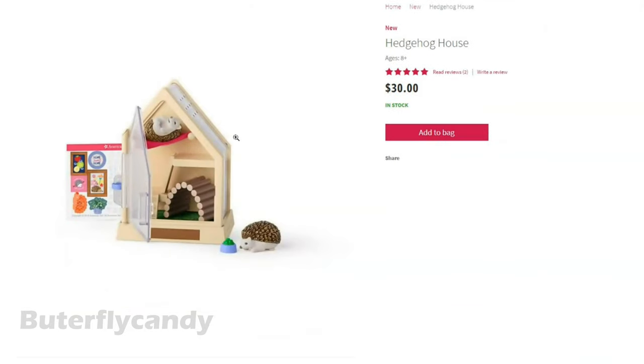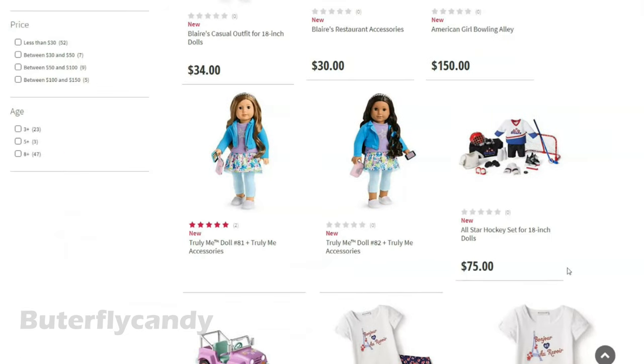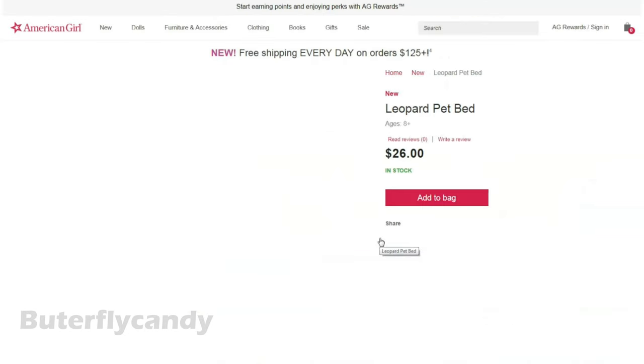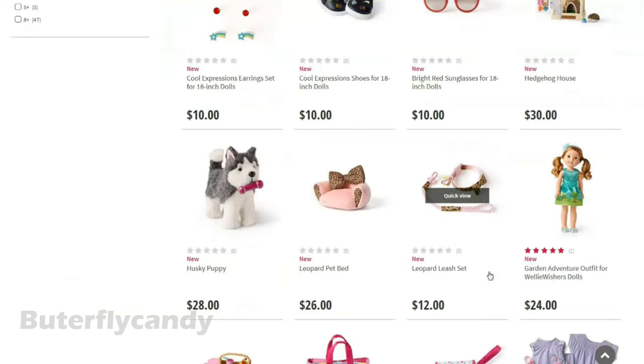Aww, look at the little hedgehog house — oh my goodness. There are so many new items, this is crazy! Ooh, a husky puppy! And a leopard pet bed — this is really a fancy bed. And there's even a matching leopard leash set. I love it.